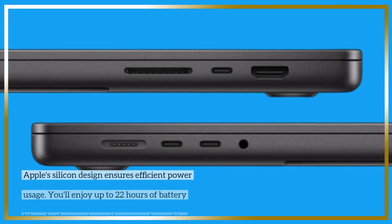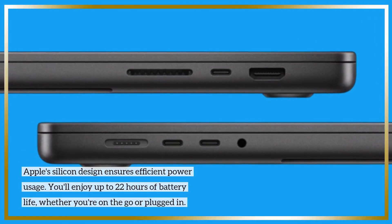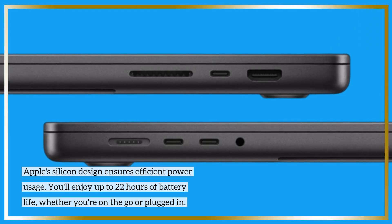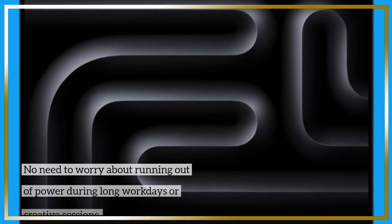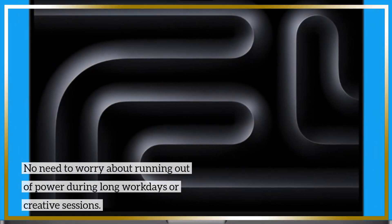Apple's silicon design ensures efficient power usage. You'll enjoy up to 22 hours of battery life, whether you're on the go or plugged in. No need to worry about running out of power during long workdays or creative sessions.